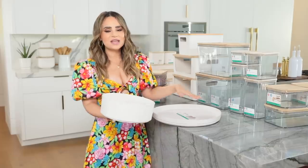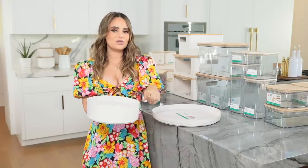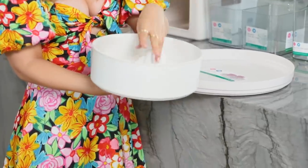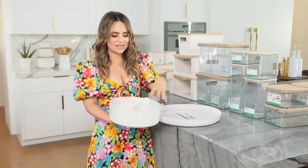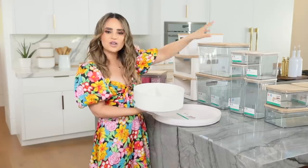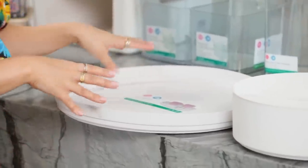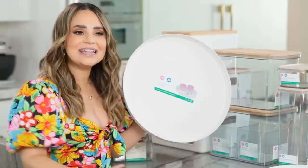I also have a couple of turntables in the line - one is a little bit smaller. I have a bunch of these in the pantry, so stay tuned for a pantry tour. This one has a divider - dividers are optional. This divider is amazing, it makes things so much easier. If you want to do cooking oils on this side and seasoning on this side, you can have this by the stovetop when you're cooking. And then there's a much larger turntable called the spinner - great for large corner spaces, whether in pantries or even in deep drawers.